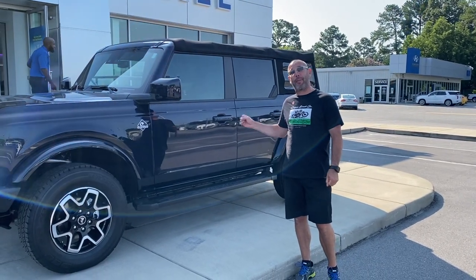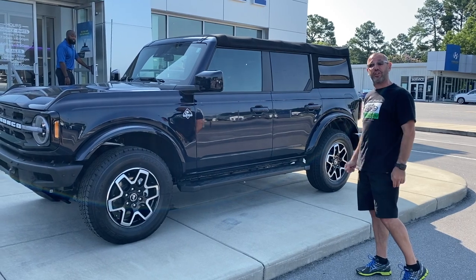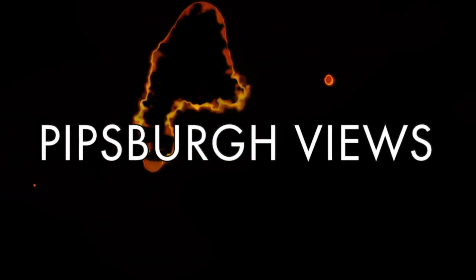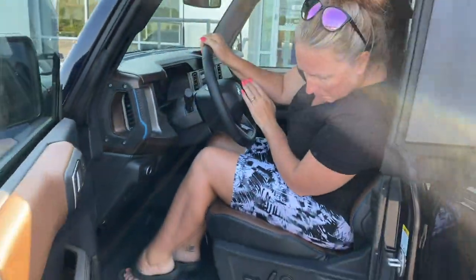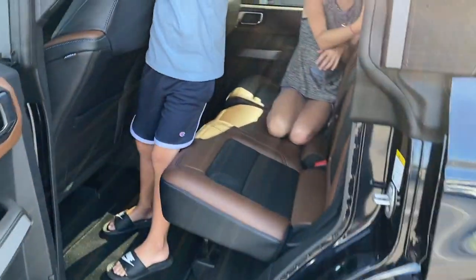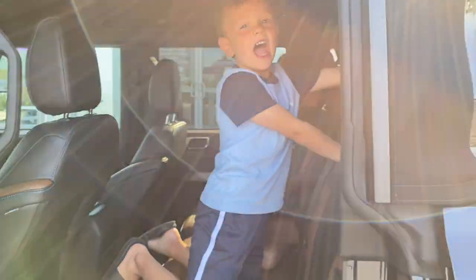We were driving back from the Outer Banks and we just happen to be cruising by Hall Ford, and they actually have a Bronco Outer Banks just like the one we ordered — a little bit different color but pretty much the same options. So we're going to get to look at this. This is my wife and kids' first time checking out the new Bronco. What do you guys think of this car? You like it? It's not a lot of room back here, right? You can take the roof off.